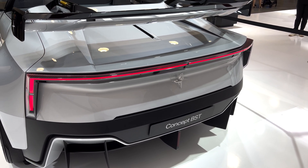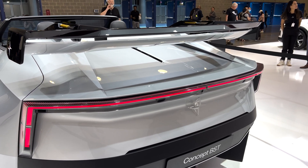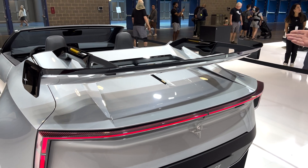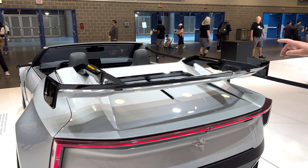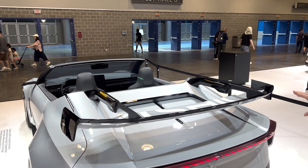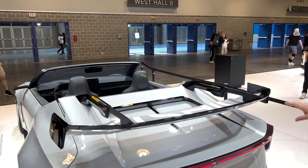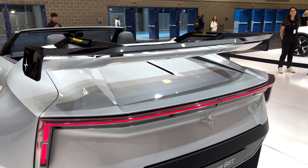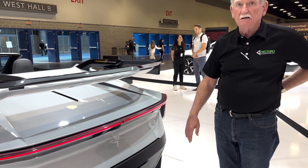I'm guessing there's some kind of trunk here but I have no idea how much volume it would have. With an open-top car like this, there's got to be a convertible top somewhere. I can see some little chrome connectors up at the very top — so probably up there is the convertible top, and underneath there's probably a small amount of storage.